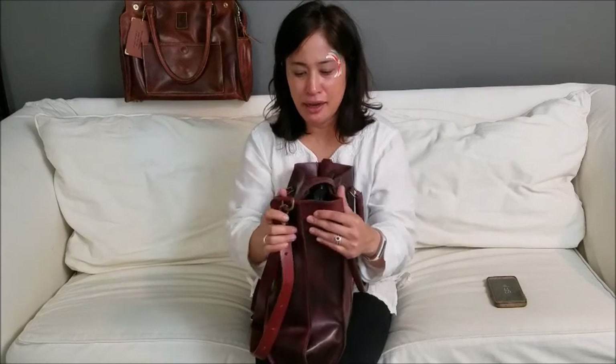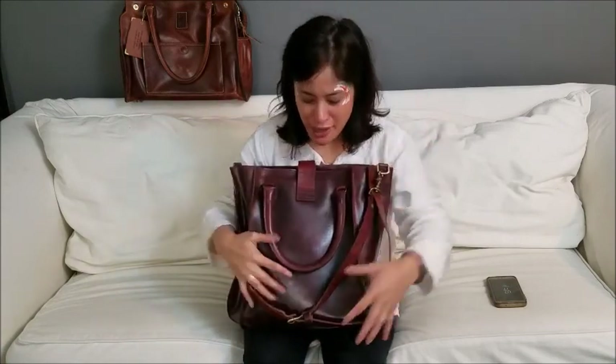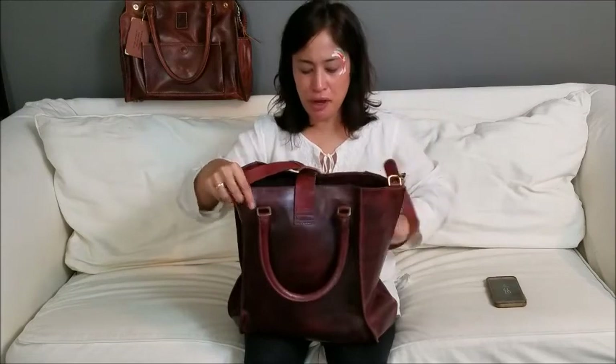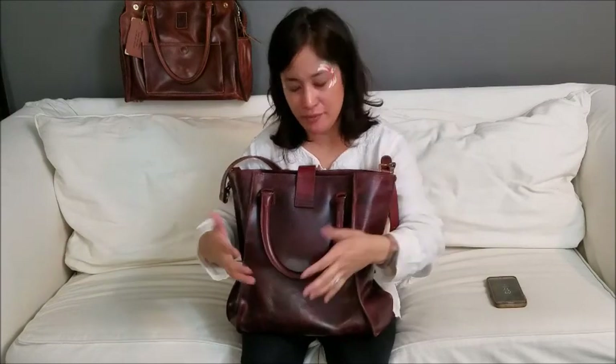I've been carrying it pretty steadily for about two months, and it's really starting to work with me — that's the best part of leather when the bag starts to become a little more yours. On the back side there are no pockets either. There are obviously the grab handles, which are a nice option when you're carrying something heavy and want to change it up.